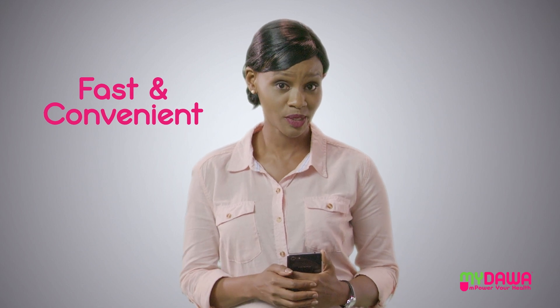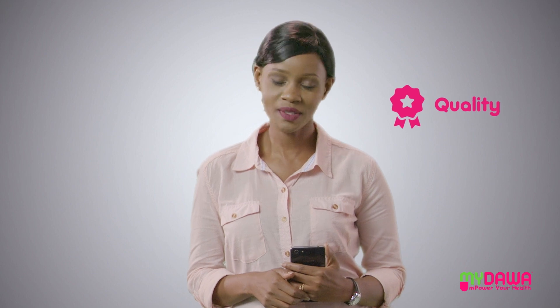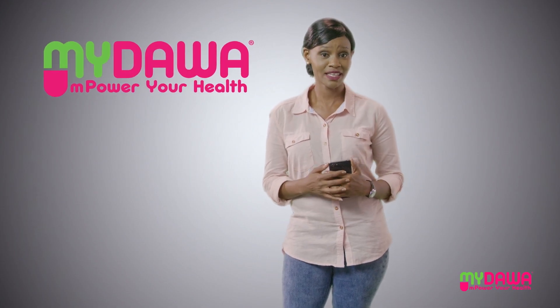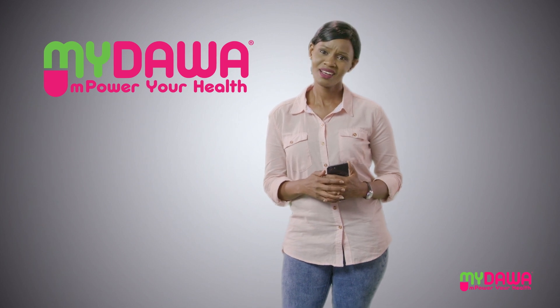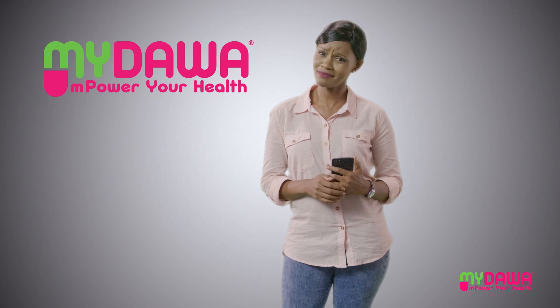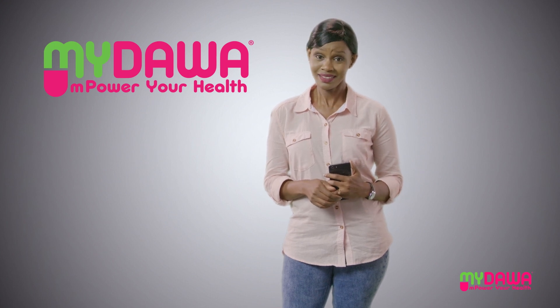I try to get what I need done as fast and conveniently as possible. And when it comes to my family's needs, quality always comes first. So I trust my Dawa for my family's medication and wellness needs. I can't tell you how much I love the convenience and peace of mind when buying medicine. It's amazing.